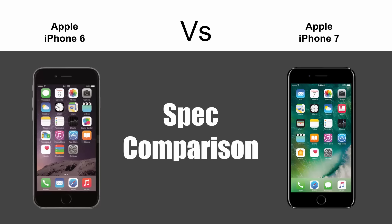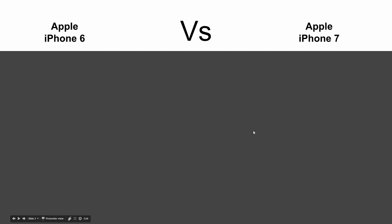Hey guys, Wayne here from H2TechVideos. Today I'm doing a quick spec comparison between the iPhone 6 and the iPhone 7. Obviously the newer version is coming out, or will be out by the time you watch this video. Let's see what the big differences in the specs are and whether it's worth the upgrade or not.